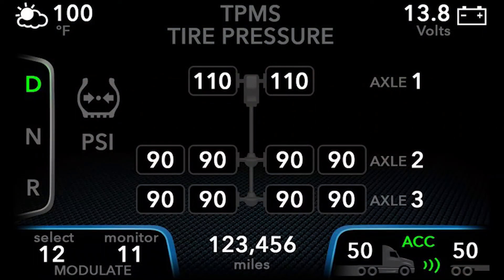When your tires are within your normal operating range — or simply put, when they aren't under or over inflated — the display will look something like this.